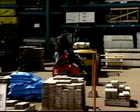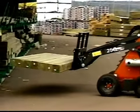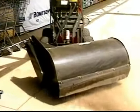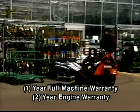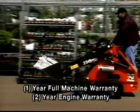In the Thomas Tuff tradition, both units are built for the long haul and feature a standard high-capacity hydraulic oil cooler for cool running in all operating environments while extending the service life of all hydraulic components. Built Tuff, Thomas units come standard with a one-year full machine warranty and a two-year engine warranty.